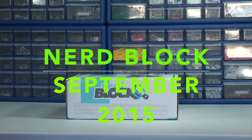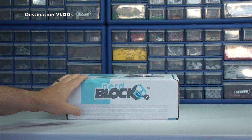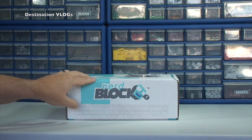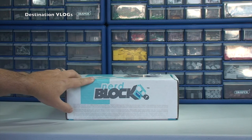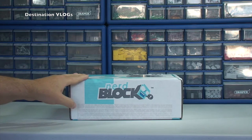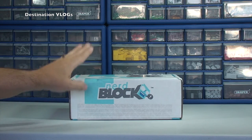Hello YouTubers and welcome to Destination Vlogs. Today we are going to be bringing you the unboxing of the latest Nerd Block I have received — this is Nerd Block Classic, the September 2015 edition. This month should be quite a special one, because in coordination with all the recent releases of the latest Lego Star Wars Episode 7 The Force Awakens movie, all the merchandise and toys were released this month — so this is in celebration of the forthcoming Force Awakens movie. Hopefully this is a Star Wars related Nerd Block, and I am a Star Wars fan so I'm quite excited to get this one opened up.